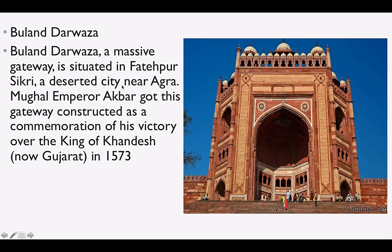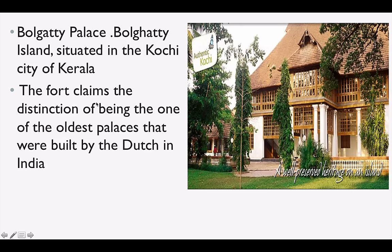Buland Darwaza is a very big gateway situated in Fatehpur Sikri, a deserted city near Agra. Akbar got this gateway constructed as a commemoration of his victory over the king of Khandesh, which is now part of Gujarat. Bolgatty Palace is situated on Bolgatty Island in Kochi, Kerala. It was built by the Dutch.